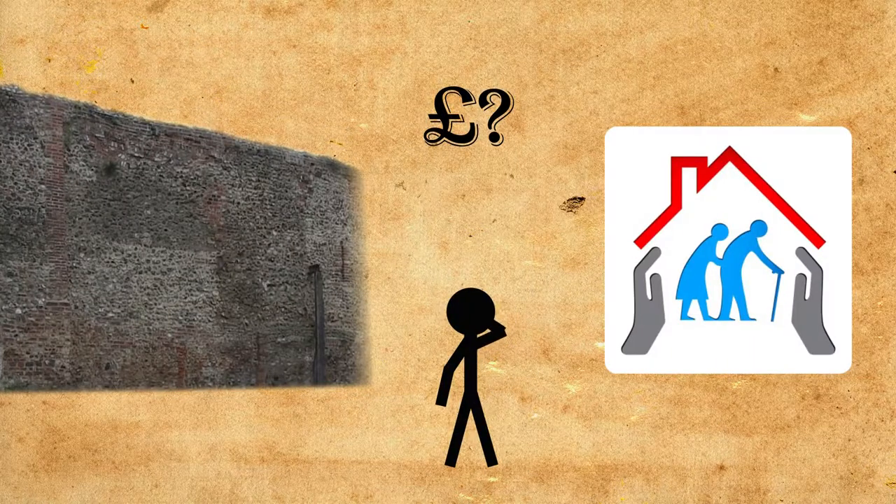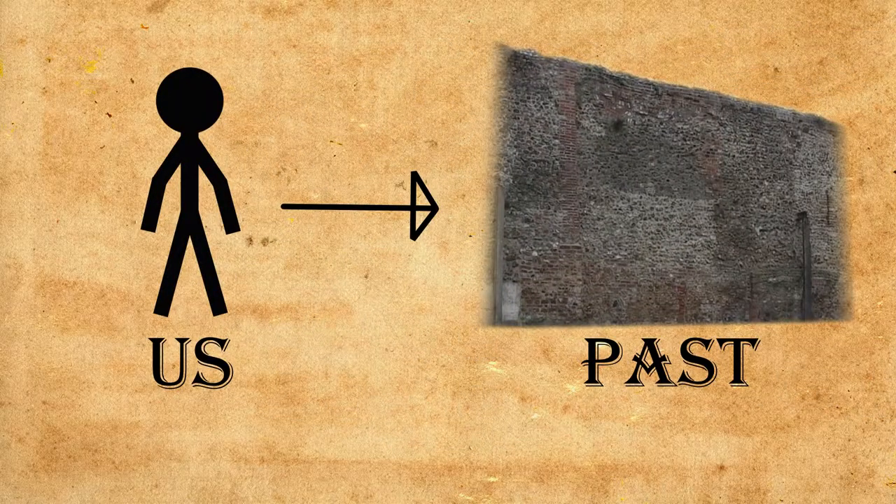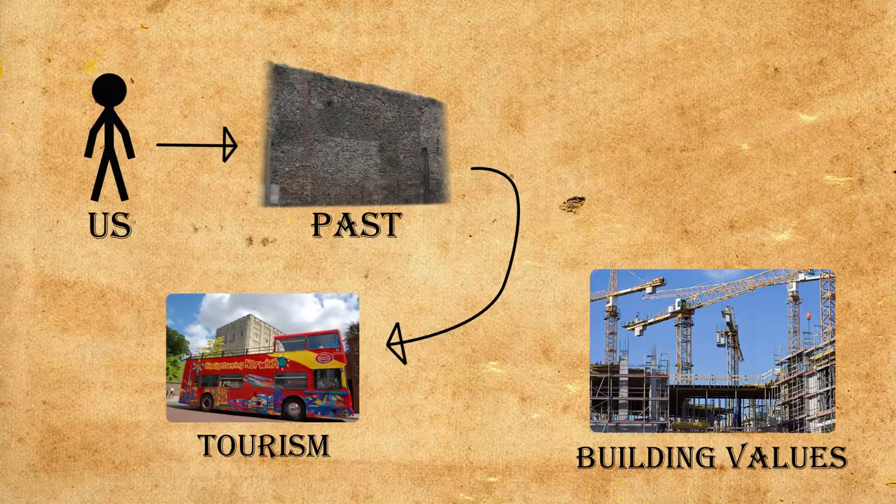Local councils were arguing: why should we spend money conserving this when there are things like old people's homes to pay for? So there's a debate there, and there probably will be into the future. For me, the heritage value is loads of things — it connects us to our past, it brings in tourism, and it makes us reflect on how we build and what we value.